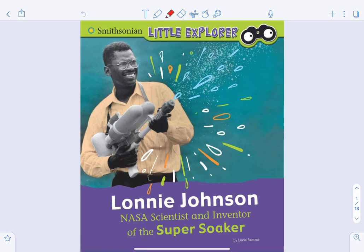Hey boys and girls, I've got another book for you today. This book is a true story, so that would make it a non-fiction book. The title of the book is called 'Lonnie Johnson: NASA Scientist and Inventor of the Super Soaker.' Take a look at that cover — that's Lonnie Johnson, he's a scientist, and he's holding a water gun called the Super Soaker. Let's read this book and learn a little bit more about that.